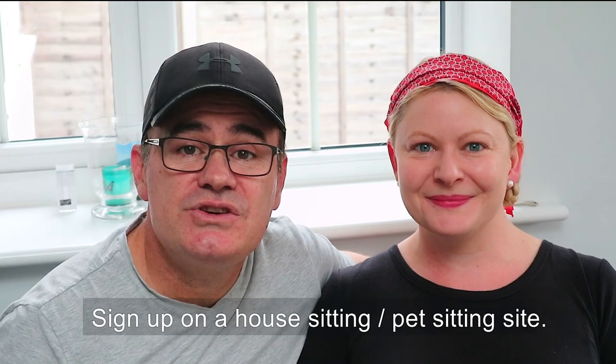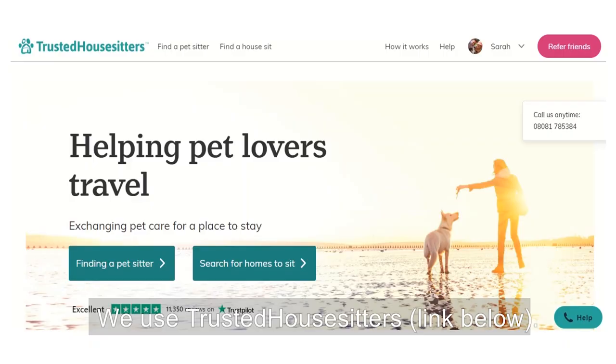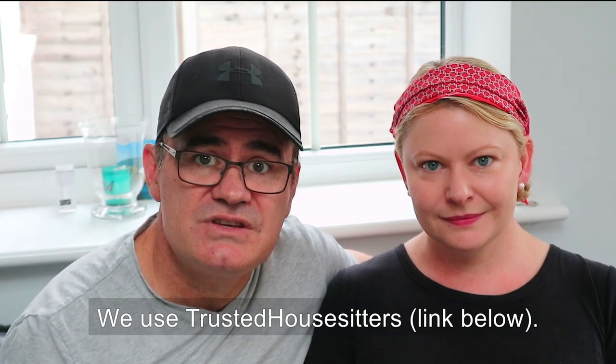Tip number one: make sure you sign up with a house and pet sitting site. There are quite a few big ones around the world, but the most popular one that we're signed up with is called Trusted House Sitters. We'll leave a link for you in the blog below — just click on it and it'll take you directly to the site.